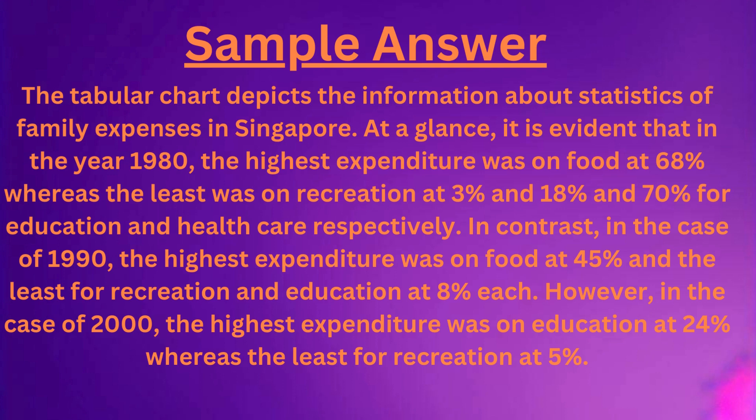In contrast, in the case of 1990, the highest expenditure was on food at 45%, and the least for recreation and education at 8% each.